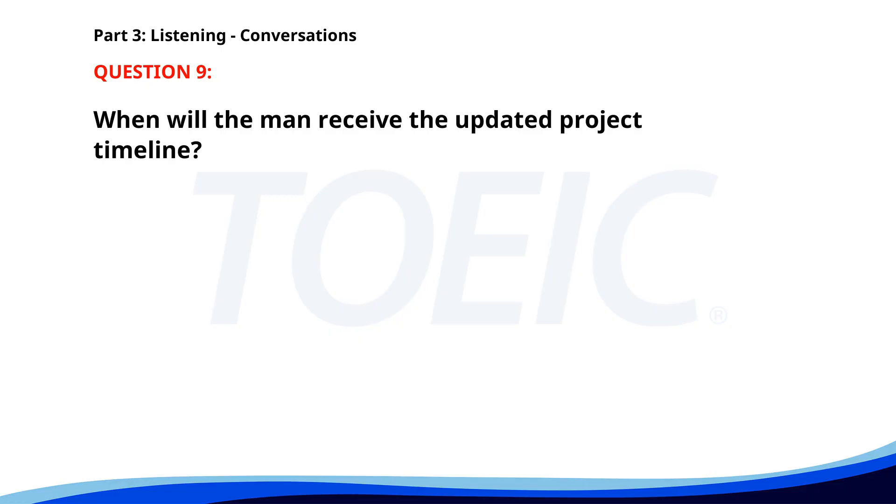Number 9. Can you send me the updated project timeline? I'm finalizing it now, I'll email it to you within the hour. Perfect, I need it for an update meeting this afternoon. I'll make sure you get it on time. When will the man receive the updated project timeline? A. Within the hour. B. By tomorrow morning. C. Next week. The correct answer is A: Within the hour.